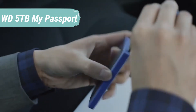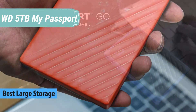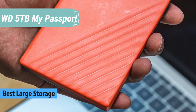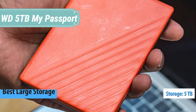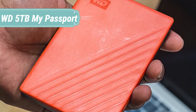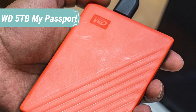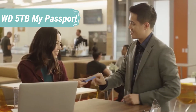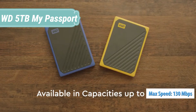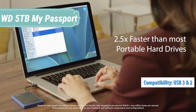At number 2 we have the WD 5TB My Passport. The My Passport drive is trusted, portable storage that gives you the confidence and freedom to drive forward in life. With a new, stylish design that fits in the palm of your hand, there's space to store, organize, and share your photos, videos, music, and documents. Perfectly paired with WD backup software and password protection, the My Passport drive helps keep your digital life's contents safe.